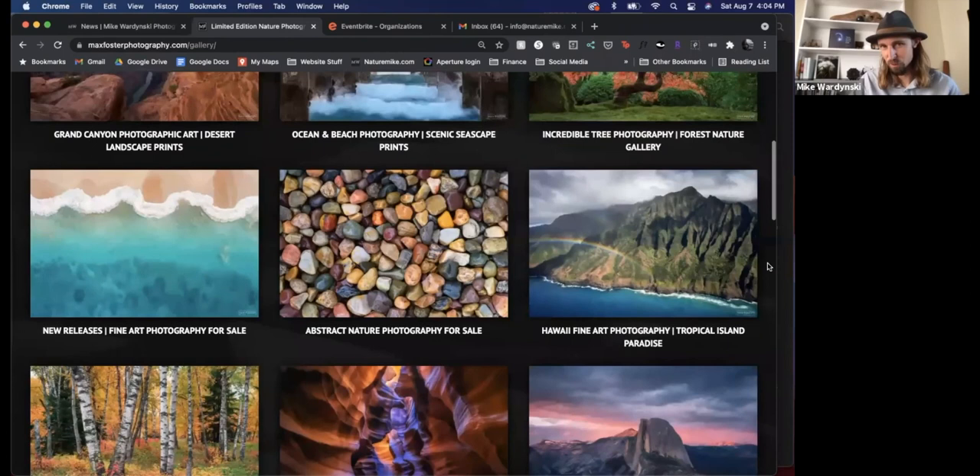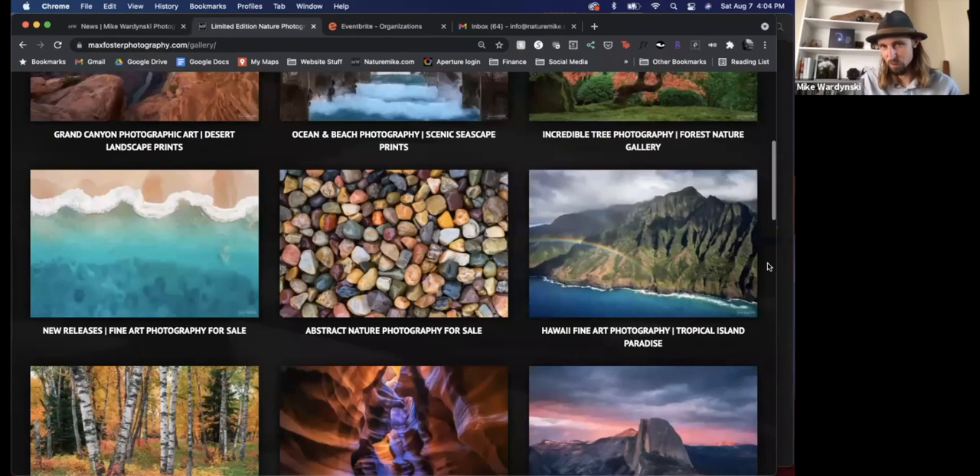So this is a Photography Happy Hour, and before we dive into the photography aspect, of course we've got to have a cheers. One thing I forgot to mention about Max — his website is maxfosterphotography.com. Also, if you're not following him on Instagram, make sure you do so. Same handle as his website: Max Foster Photography. There'll be plenty of fresh and beautiful photographs for you to scroll through there.